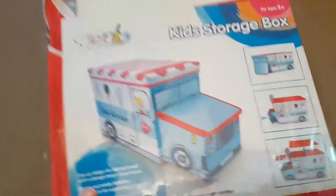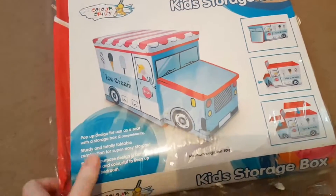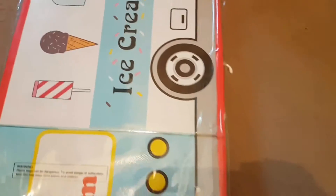The first thing I got was this kids' storage box in the shape of an ice cream truck. I thought it was really cool and that was only four pounds — excuse the dust, I need to hoover.